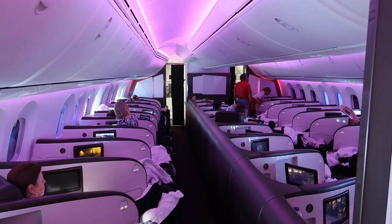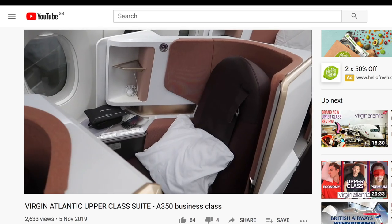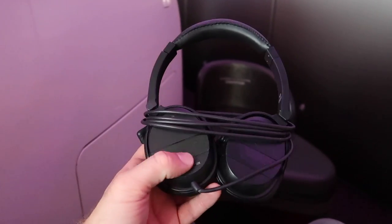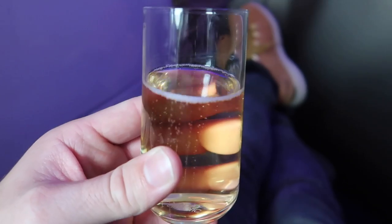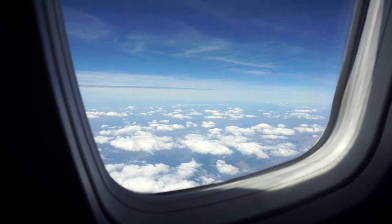Today we're on the Virgin Atlantic Dreamliner, featuring their infamous banana bed Upper Class seats. These are pretty unique and were game-changing when they came out 15 years ago. They have since introduced a new suite which I recently reviewed. Waiting at my seat was a Herschel amenity kit and noise-cancelling headphones. A friendly flight attendant offered me a glass of Cana de Chen champagne, which retails at around $40 a bottle and tasted great.